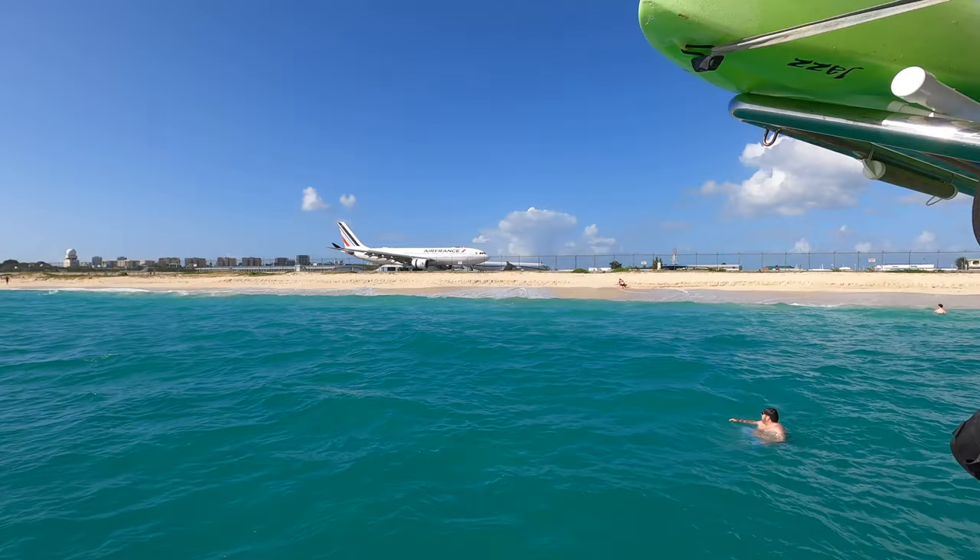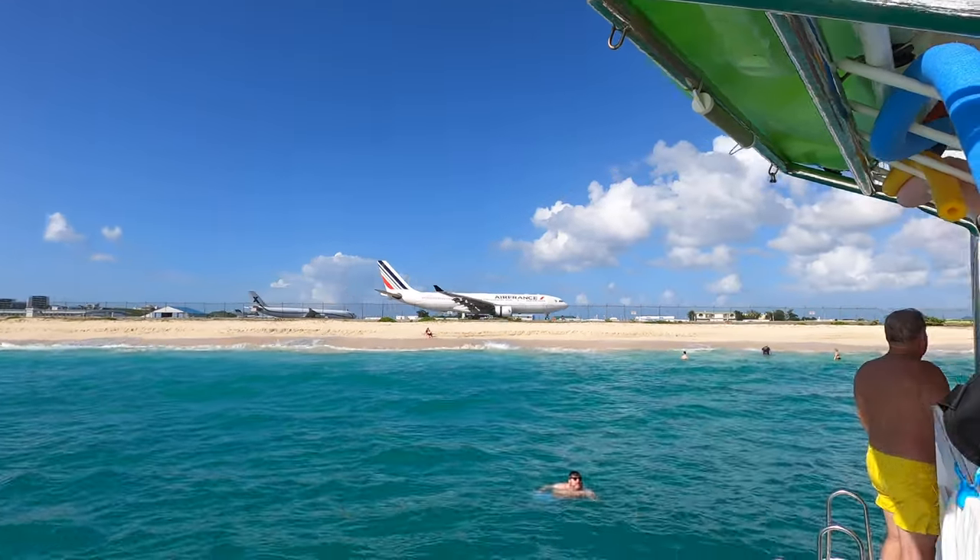Welcome back to another Mowing Low on the Go adventure. We recently went on a Royal Caribbean cruise to St. Martin.